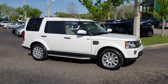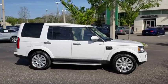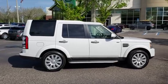2016 Land Rover LR4. Rockies? Check. Himalayas? Check. What else you got?